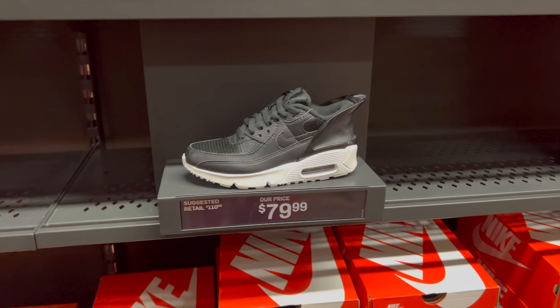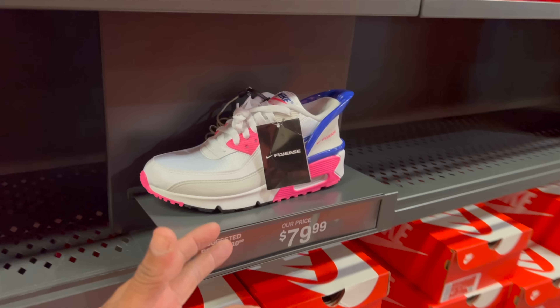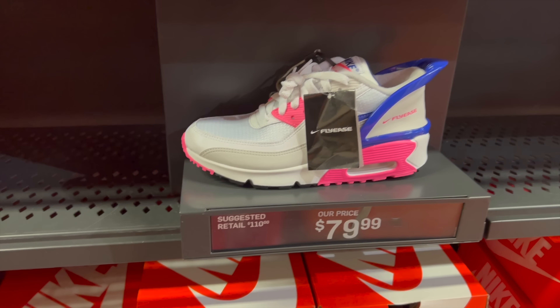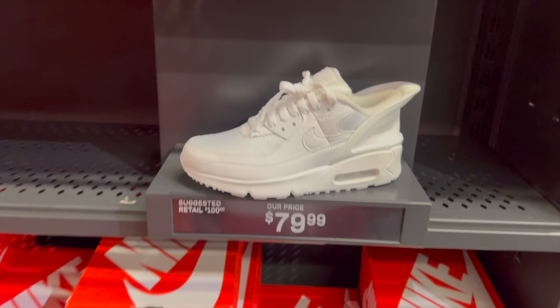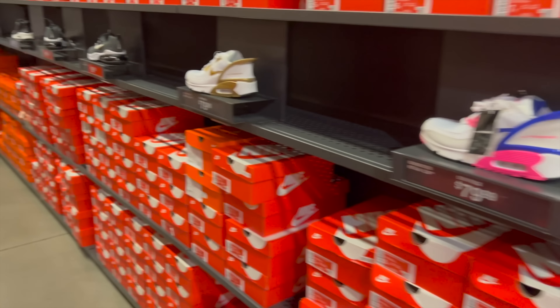You got the Flyese 90s in black, white and gold, and the future color — Concord Pink and Glow? They're going for $80. You also got an all-white going for $80 as well. Multiple sizes in all these joints — 5.5, 7, et cetera.